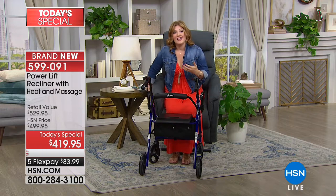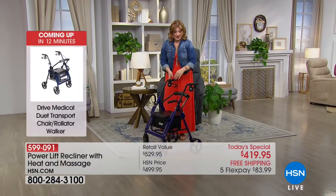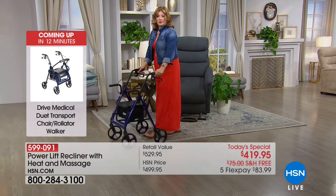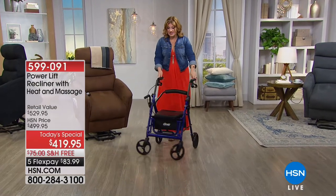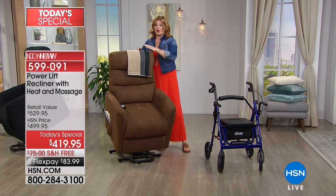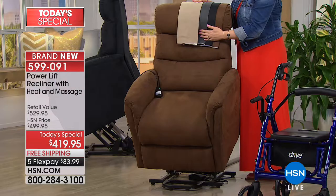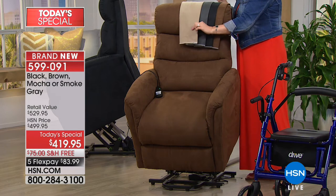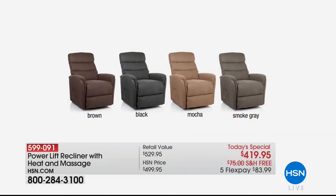If someone is challenged with strength in their legs, back, or body, this literally with the power lift lifts you up to that position to stand up. Today in our Home Solutions we are also bringing you our rollator — once you stand up from the lift chair, the rollator is there to assist you to walk to any room throughout your house. Stay tuned for a full presentation on that. The four remaining colors: gray 77, mocha 659, black and brown available; two have sold out.